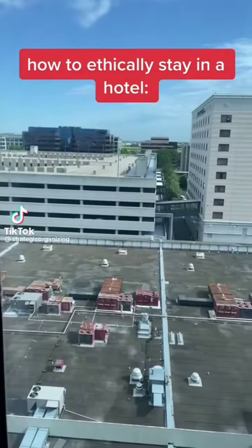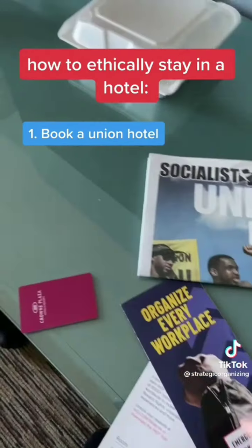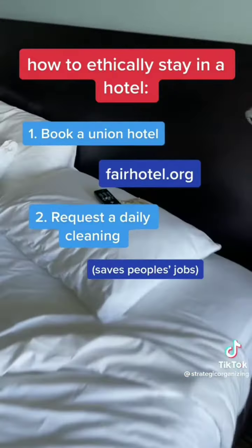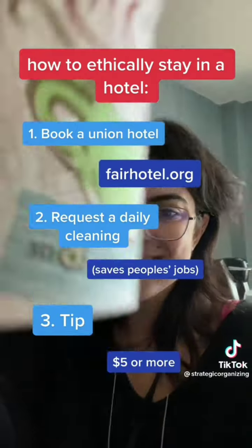Here are three tips for how to ethically stay in a hotel. First, when you're booking, make sure you're booking a unionized hotel — check out some options with this website. Second, a lot of hotels are using the pandemic as an excuse to get rid of jobs. If they say they don't offer a daily cleaning, make sure you ask for one. And three, tip your housekeeper. Appropriate tip is $5 a day.